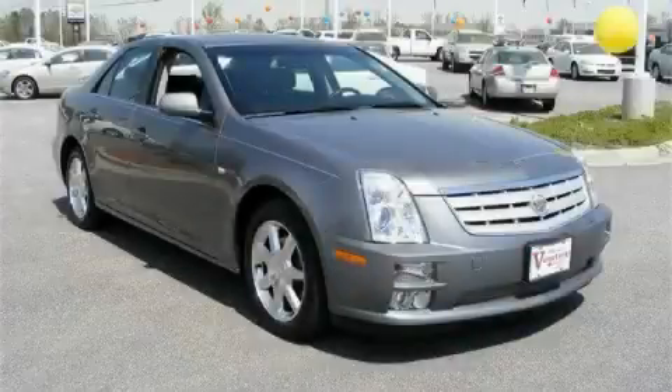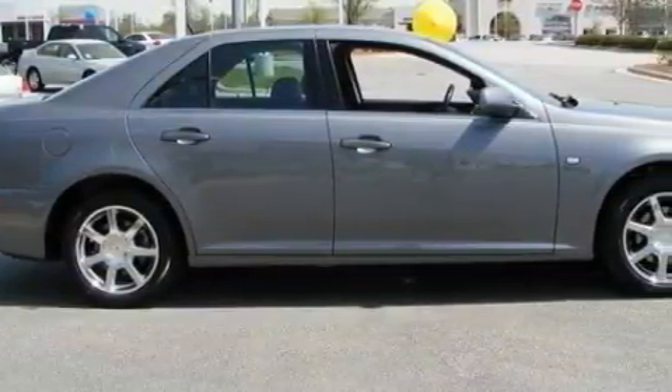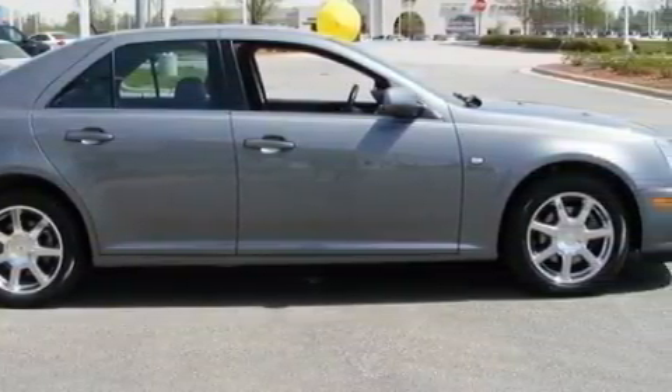This is a 2005 Cadillac STS — a great fit and finish. It has a 4.6-liter 8-cylinder engine and a 5-speed automatic transmission.